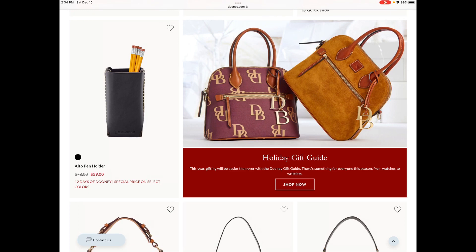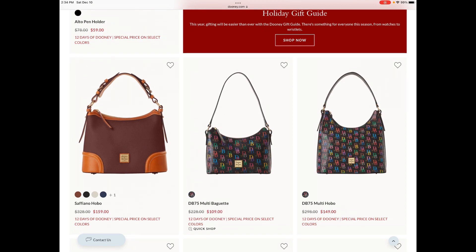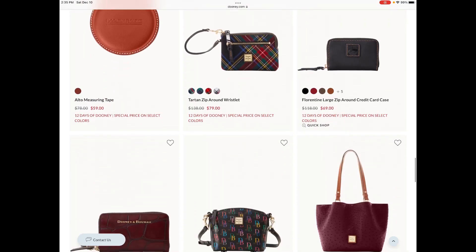Early on I talked about a gift idea for the Dooney lover that works from home, and the Alto pin holder was in that recommendation, so I'll stick with that one. I've also talked about the DB75 collection, and that every Dooney collector should have something from this collection in your personal stash. If not picking it up from Dooney.com, then definitely check ilovedooney.com because there are several bag varieties on that site with different promotions and prices so you can add a piece to your personal collection.